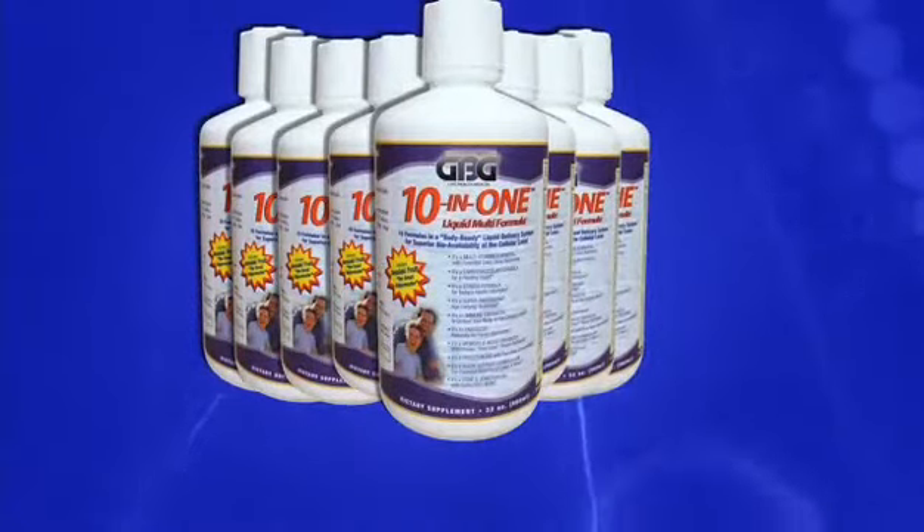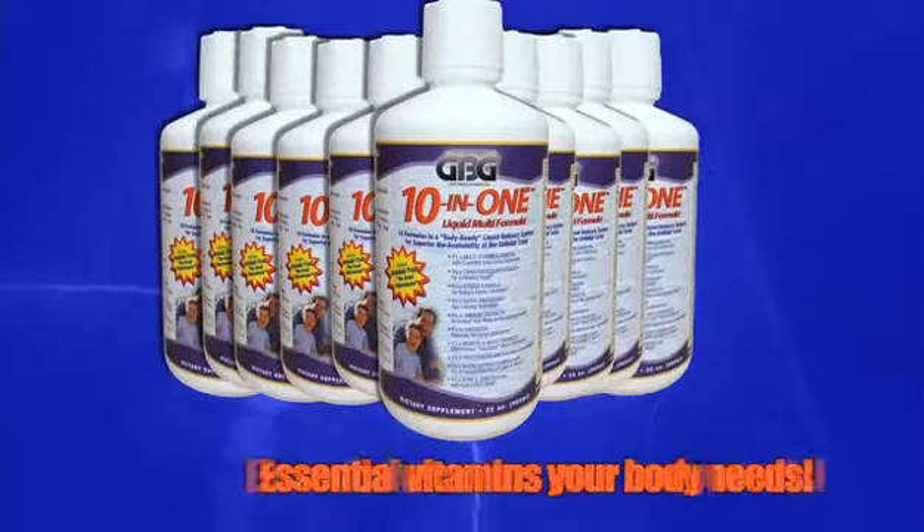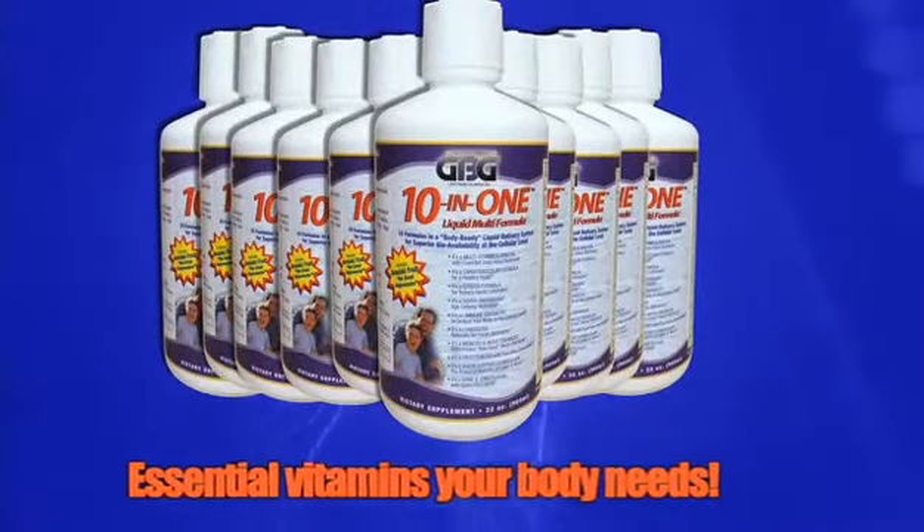It's a multivitamin and mineral formula with the essential vitamins and minerals your body needs.